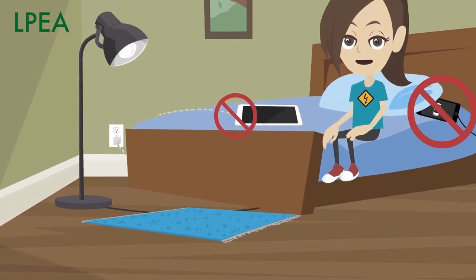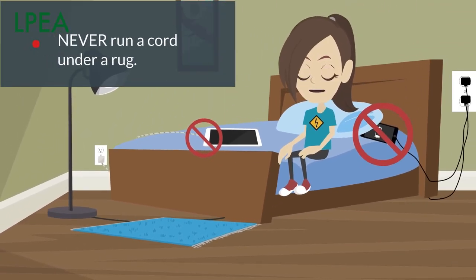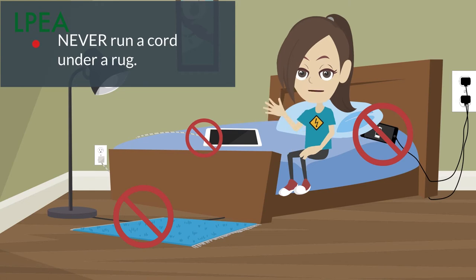Plugging in a lamp or other electrical cord? Never run the cord under a rug. It could overheat under there or get damaged from getting walked on.